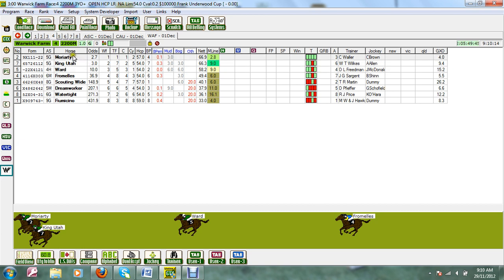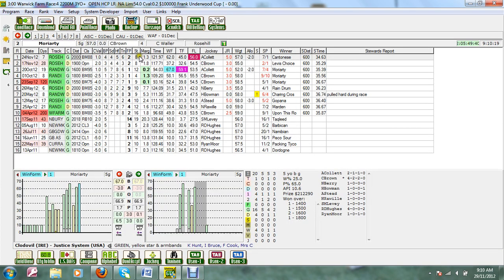Just a little bit about the horses. Let's look at the form of Moriarty — you'll see that last start it ran second to Cantonese, that was last Saturday, only beaten one and a quarter lengths. It was beaten just under two lengths at the previous start, but he won three in a row before that. No doubting the form of this selection.